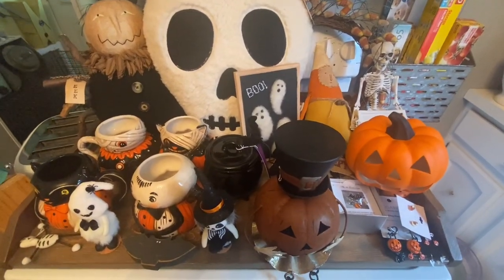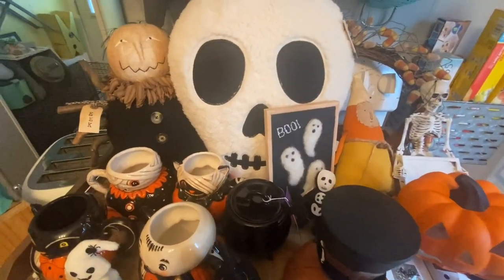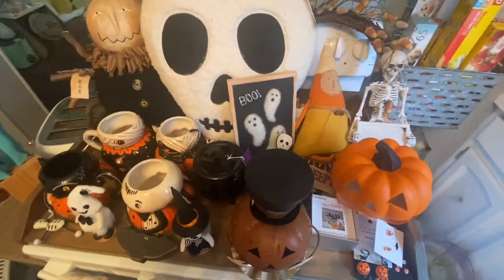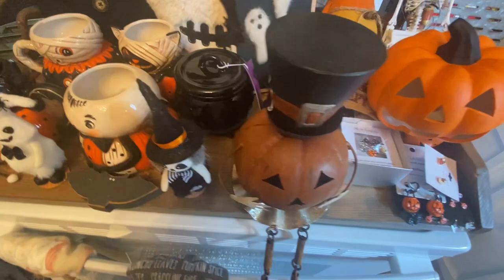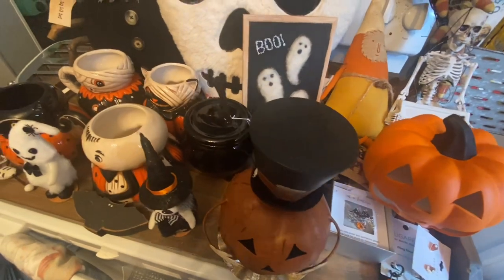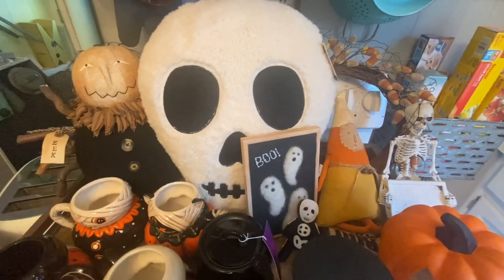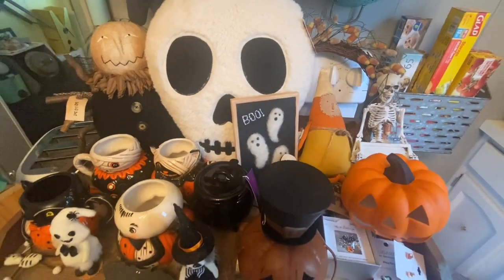Hey everyone, it's April and welcome back to my channel. I apologize in advance if my voice sounds a little raspy — I'm just getting over a head cold slash sinus infection, so please bear with me. In this video we're going to be doing a pretty massive haul of Halloween stuff I've gotten the last couple of weeks, share some things I made for a craft fair, and do a little giveaway at the end. If you're new, hit that subscribe button and follow me on Instagram at house of home underscore xoxo.